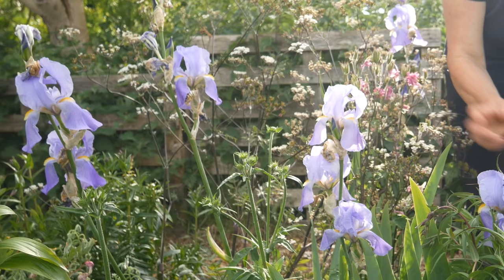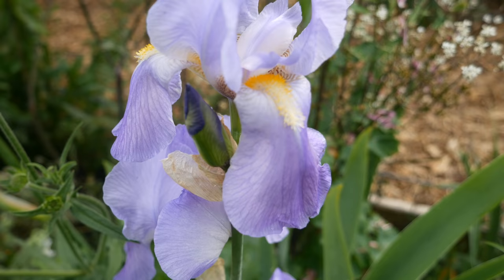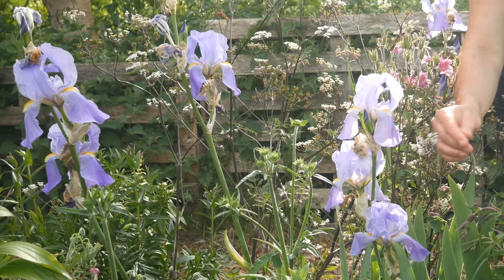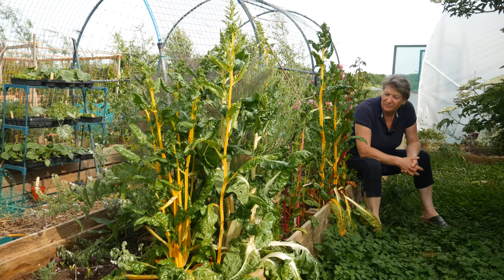I bought these lovely irises as a small clump a couple of years ago via our local Facebook page for the local gardening community — unknown variety, but we knew that they were purple. They're absolutely lovely; I like these little mauve flowers with the yellow on the tongue. Really nice.